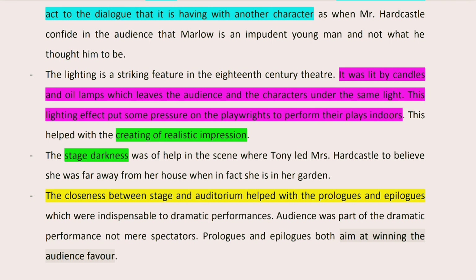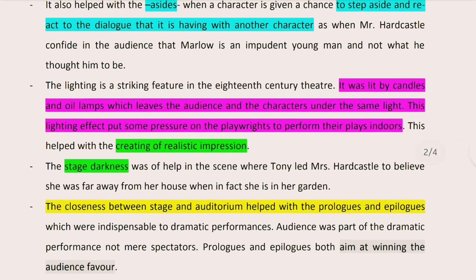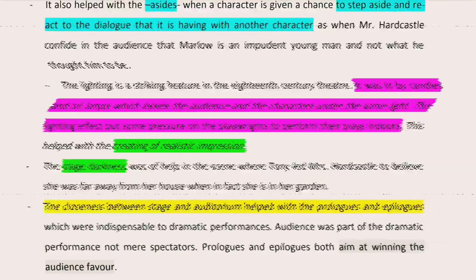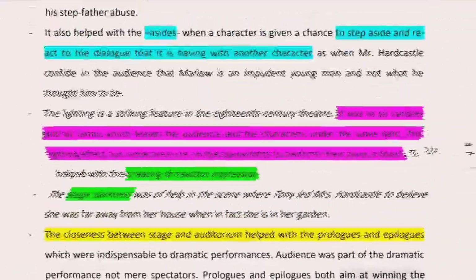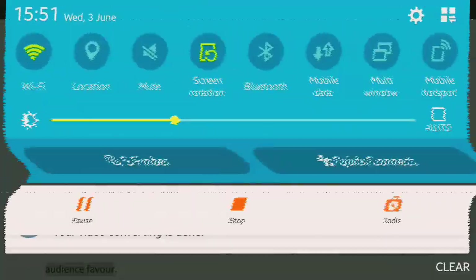For instance, here in She Stoops to Conquer, in Act 4 or maybe 5, Tony Lumpkin deceives his mother into believing that she is far away from her house, whereas she is still in her garden. They made advantage of the stage darkness from one side of the stage to give the impression that she believes she is outside, whereas she is actually in her garden.